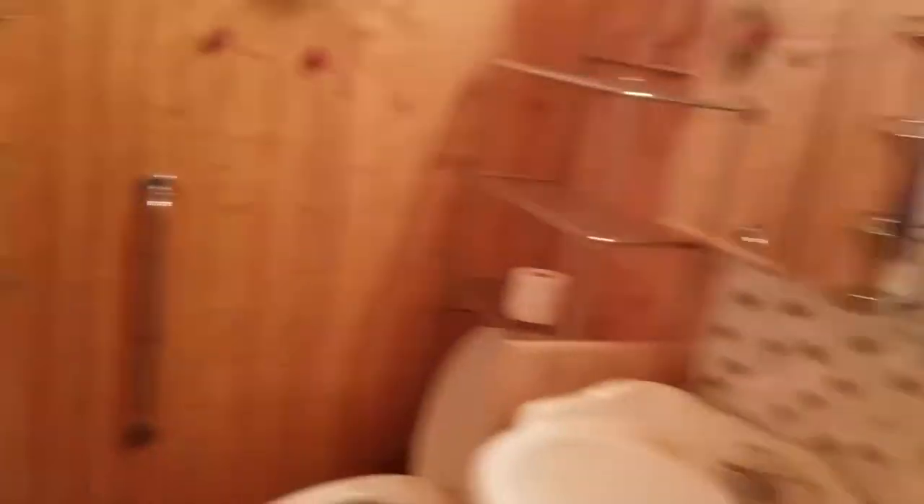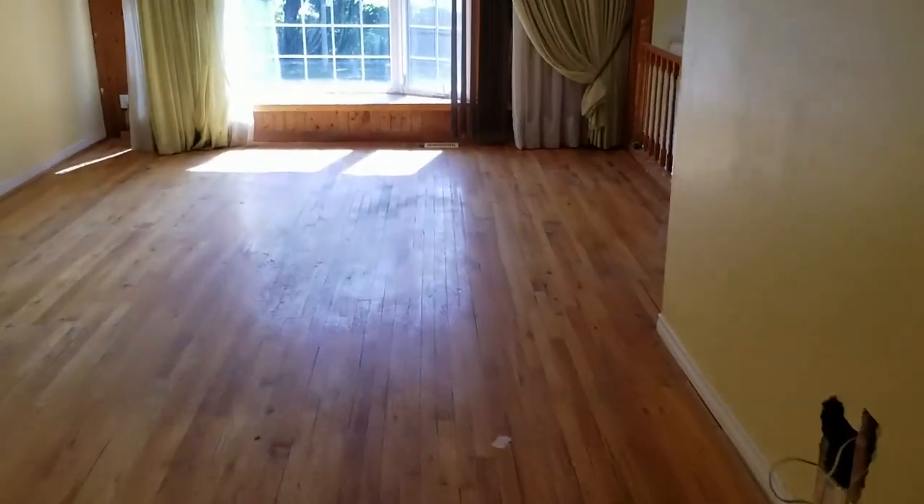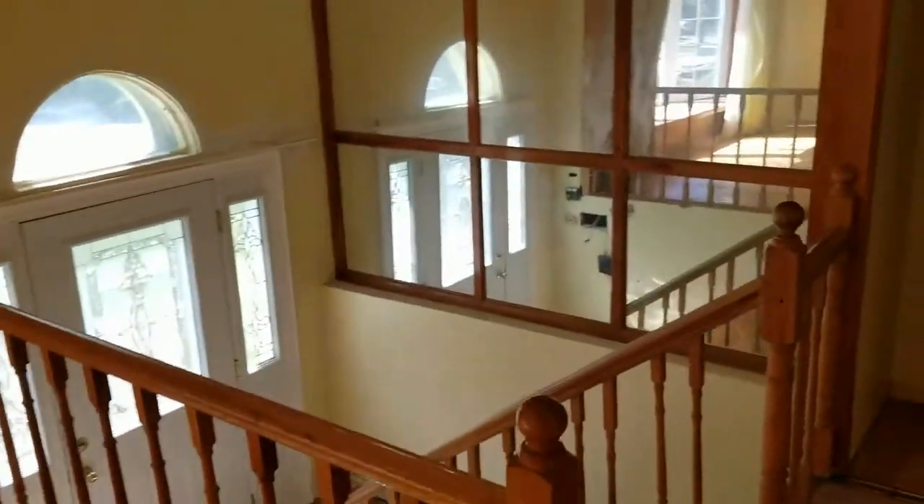And basically there you have it. Downstairs is partly finished and easy to show.